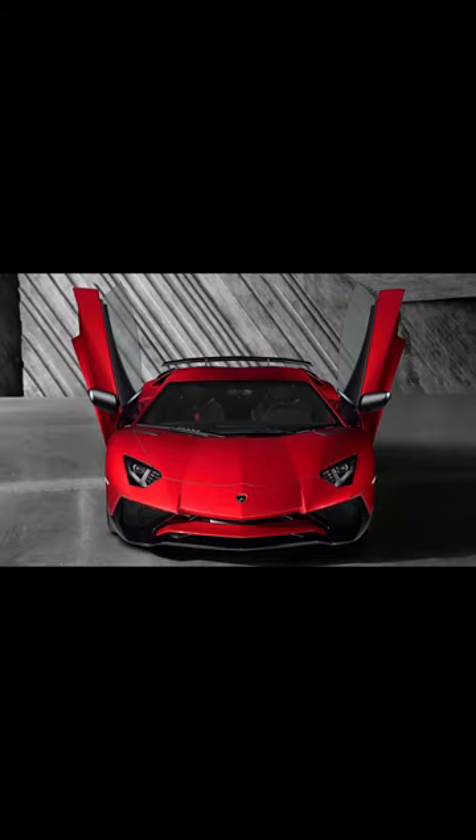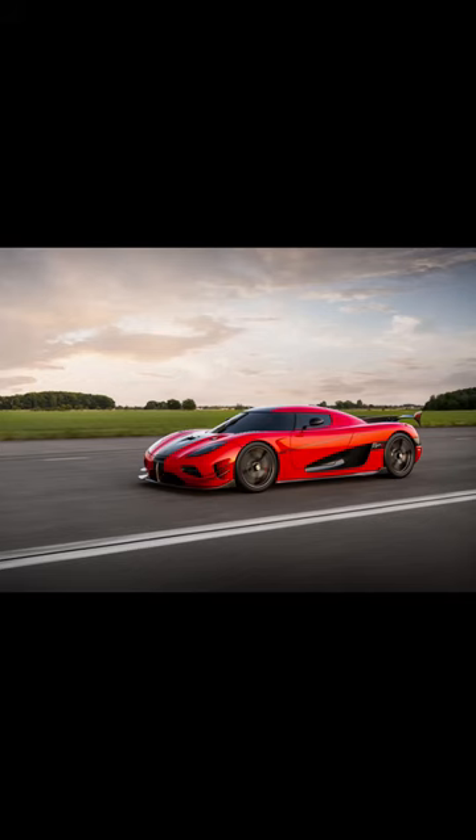Speaking of supercars, they're the epitome of high-performance luxury, with stunning designs and V10 or V12 engines. Ferrari LaFerrari, Lamborghini, McLaren Senna, and Koenigsegg lead the pack.